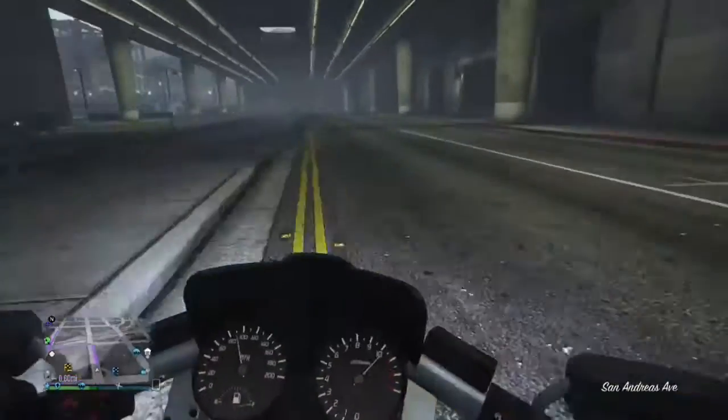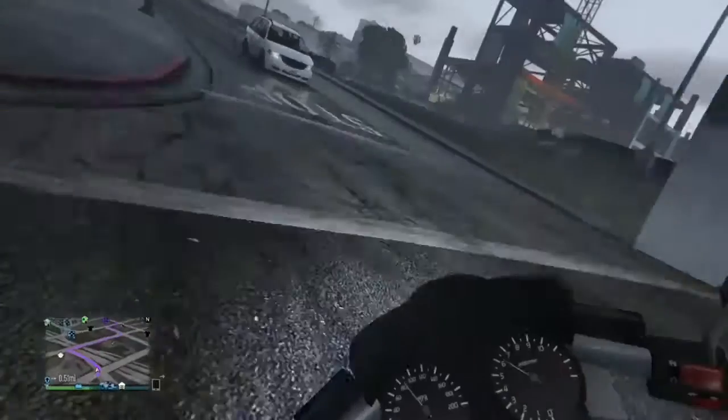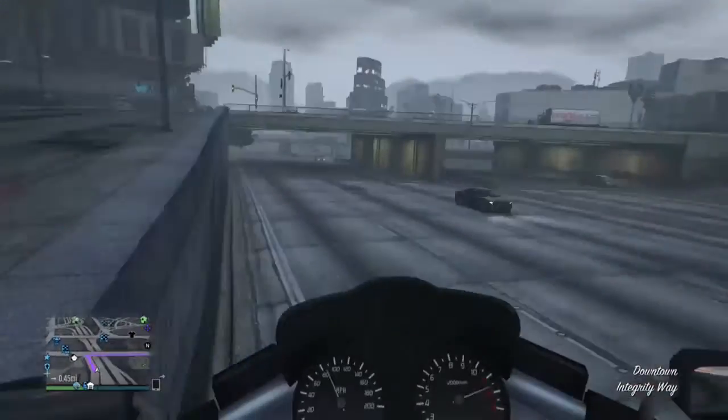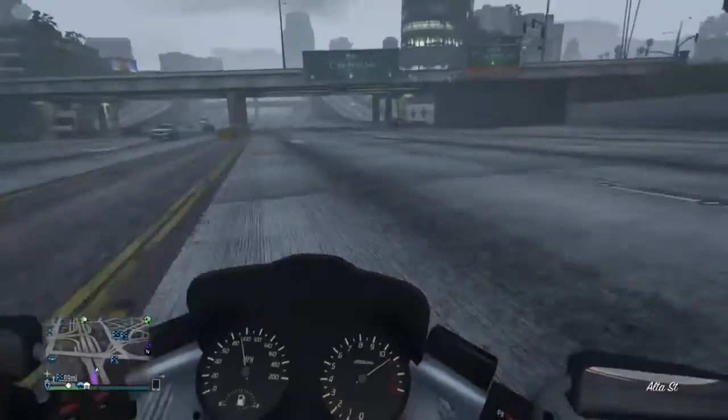Hey guys, it's T7 again for another short video. This is just me picking up the Dinka Akuma off the road, and I was having some fun with it, so I thought I'd record it.